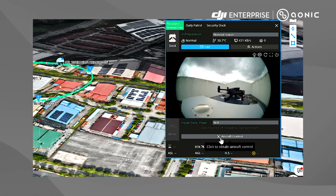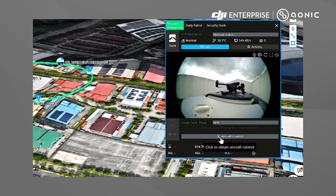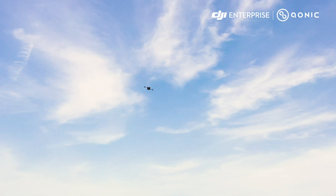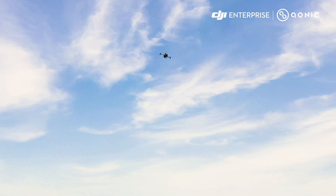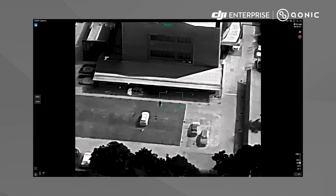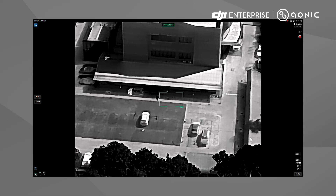When there is an incident on critical premises, the M30T drone swiftly responds. Launching from the DJI Dock, it autonomously navigates towards the alarmed location. Its visual and thermal cameras capture real-time video footage, providing security personnel with immediate situational awareness.